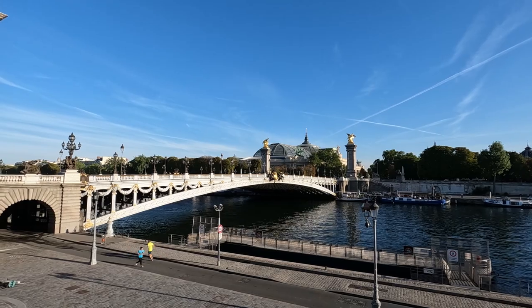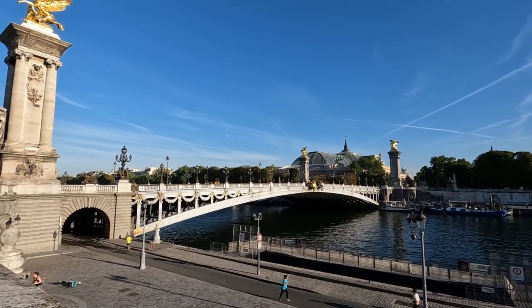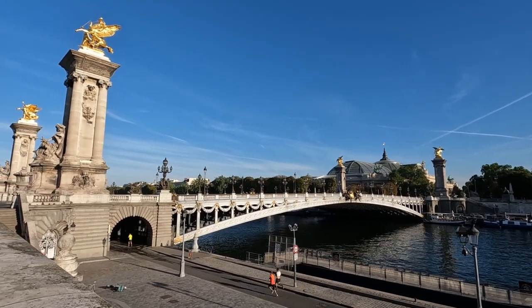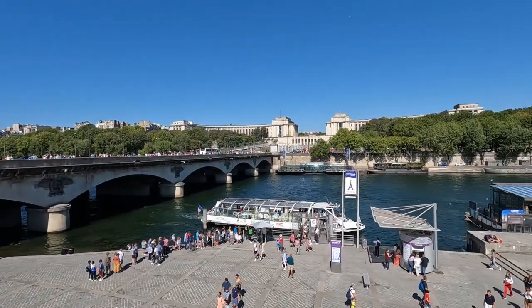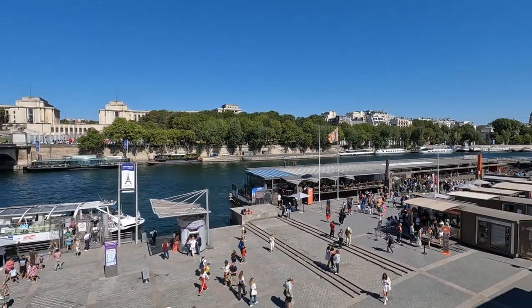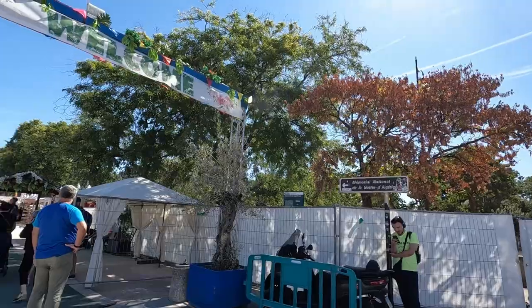On our way to the boat tour, we walked beside the Seine River and came across this ornate 19th century bridge in front of the Grand Palais. Very pretty. Twenty minutes later, after a very scenic walk, we arrived at the departure point for our Bateau Parisien boat cruise of the Seine River. The departure point is located right next to the Eiffel Tower.